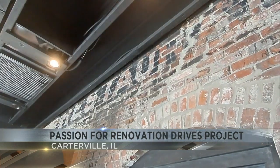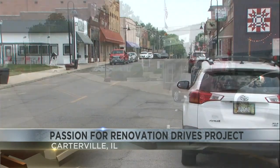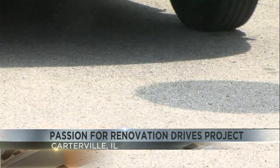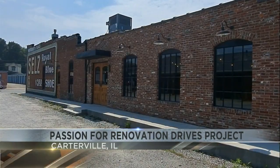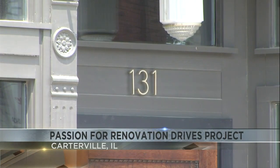Spence is from Carterville, but up until about a decade ago, she spent 20 years living in Nashville, Tennessee. I would come home and just be sad. After renovating two other properties in the Carterville downtown area, Spence decided her next challenge would be the 4,600 square foot building at 131 South Division Street in downtown Carterville.